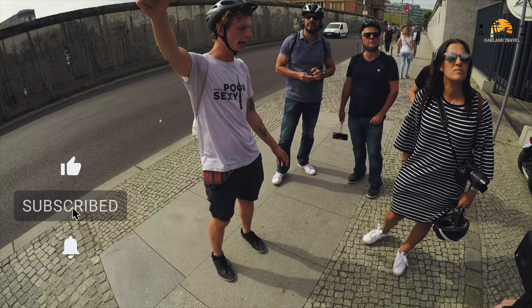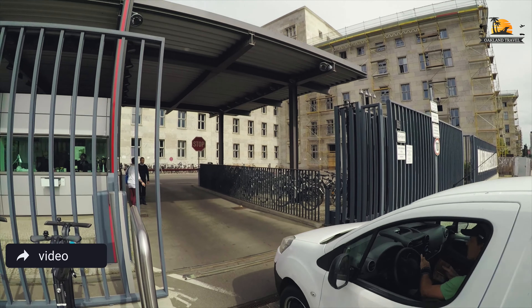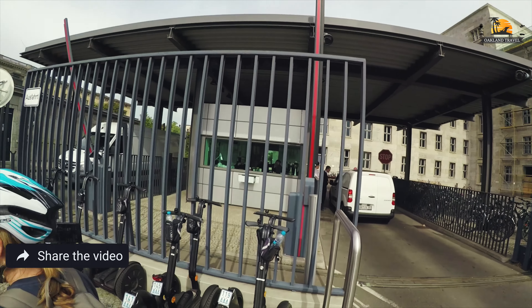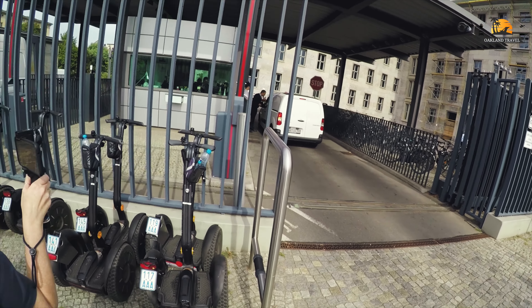There was one man who worked here, because this was built originally as the Luftwaffe Ministerium — the Luftwaffe, you know, was the Nazi German Air Force. After that it was the Soviet House of Ministries. This is where lots of high-ranking officials worked. There was a man here called Mr. Holtzapfel.